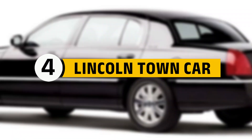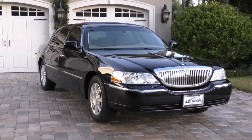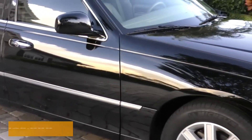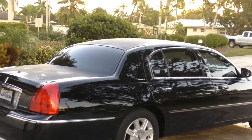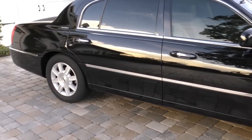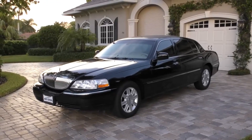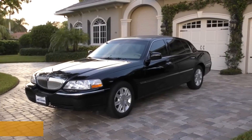Number 4: Lincoln Town Car. Next up is the Lincoln Town Car, a luxurious vehicle that offers top-notch ballistic protection. Priced at around $145,000, this car is designed for comfort and safety. It's packed with features like lane departure warnings, rain-sensing wipers, and advanced airbags. For families, it's a fantastic option because it allows parents to set safety driving parameters for younger drivers.